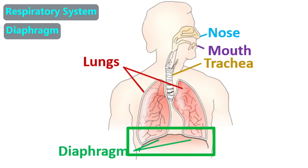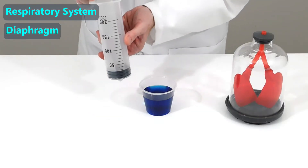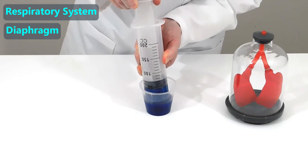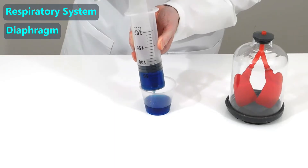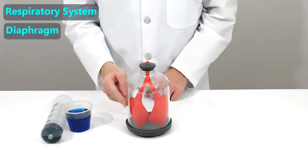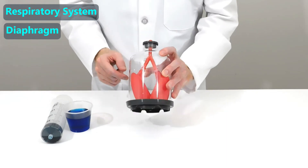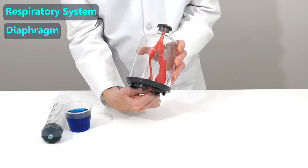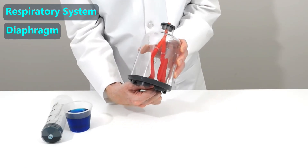This muscle is called the diaphragm, and it is a major muscle we use to breathe in and out. To show how the diaphragm works, let's look at how this device works. By pulling on the plunger, we increase the space inside the device, and this generates a suction that we can use to pull out the colored water. By pushing on the plunger, we reduce the space inside the device, and it pushes out the water. In this model, the glass is like our chest wall, the red balloons are like our lungs, the tiny hole at the top is like our windpipe, and the rubber sheet on the bottom is like our diaphragm muscle. By contracting or relaxing the diaphragm muscle, we can increase or decrease the space inside the chest and, in turn, make the lungs inhale or exhale air.